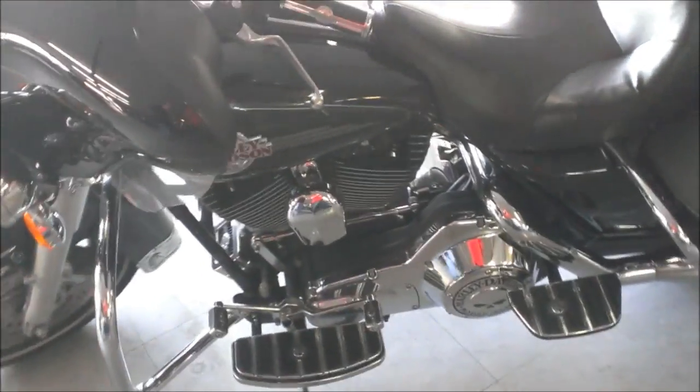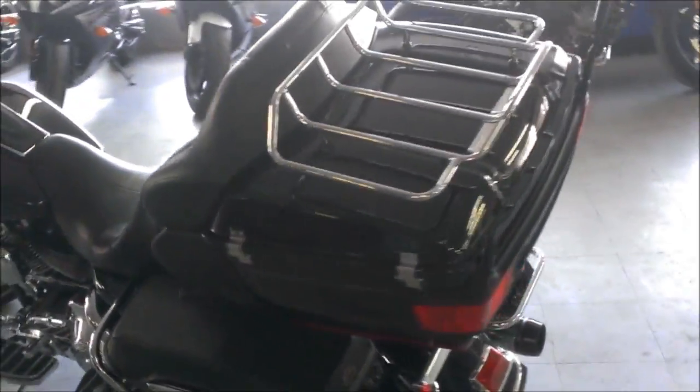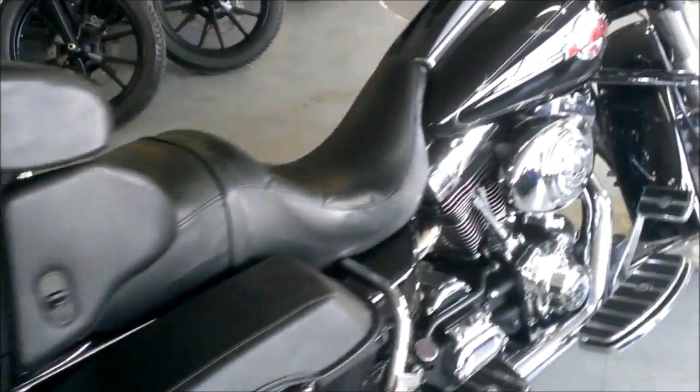It comes in vivid black, it's got the Willie G Harley-Davidson skull package, it has Harley-Davidson saddlebag railguards, luggage rack, a CD MP3 player, and the Reinhardt exhaust makes this Harley sound as cool as it looks.